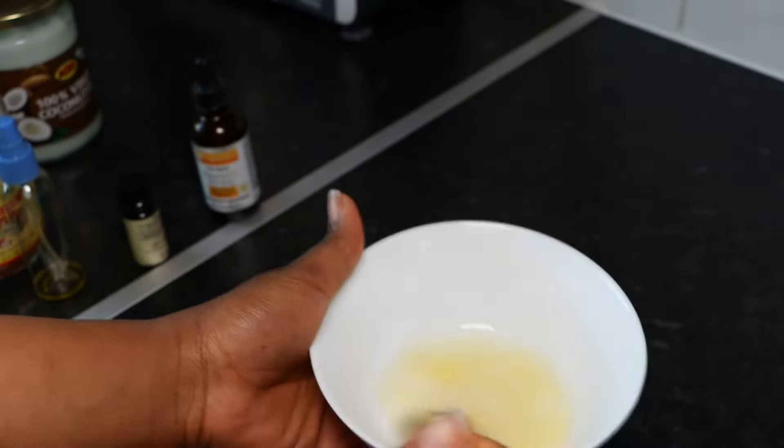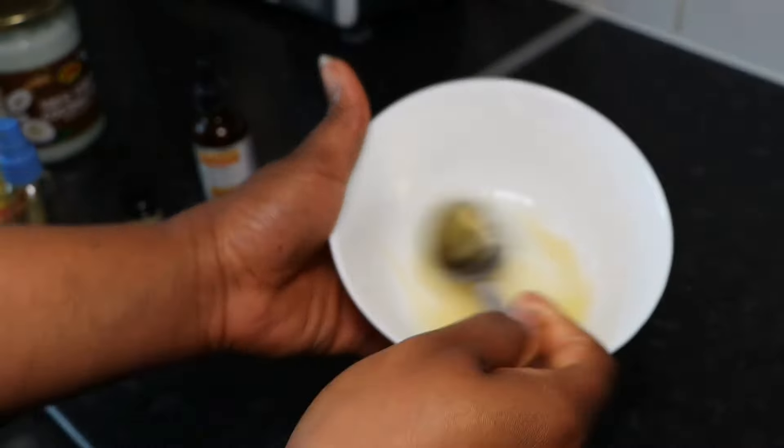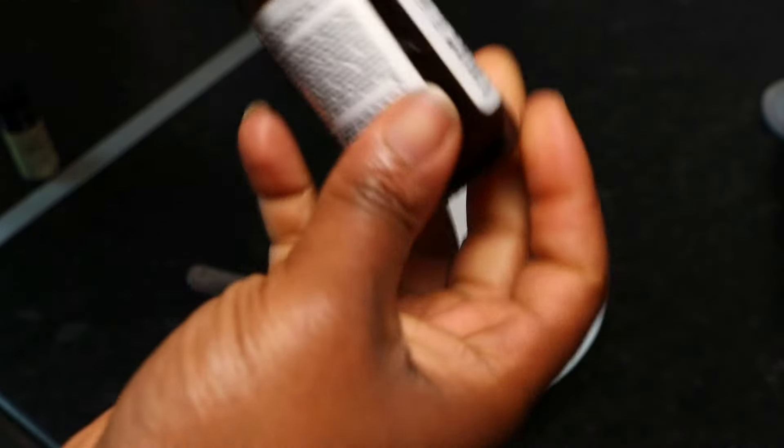Next, grab your honey and mix it together with the lime or lemon juice. What I love about honey is that if you're prone to acne just like me, it helps to speed up your skin cells' healing process.